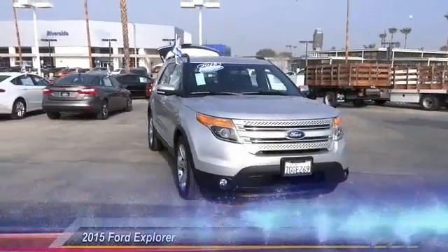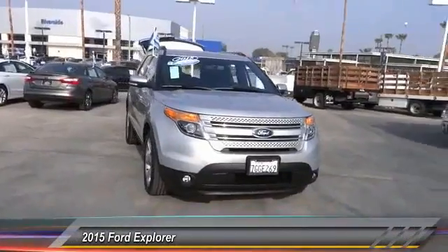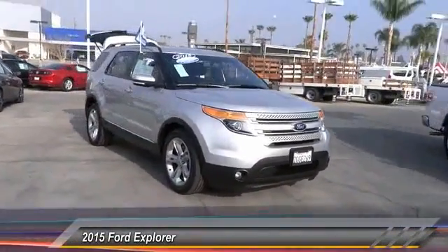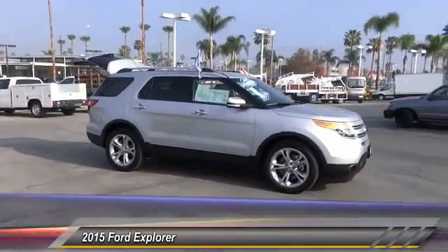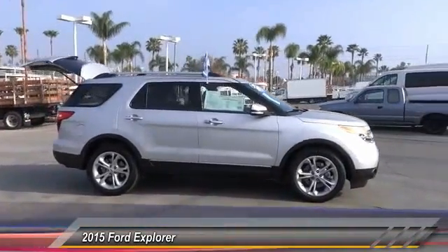The 2015 Explorer. You've got a lot of capabilities to call on in a Ford Explorer. Don't underestimate your choices. This vehicle has less than 20,000 miles. Here are some of this vehicle's great options.